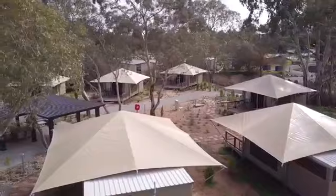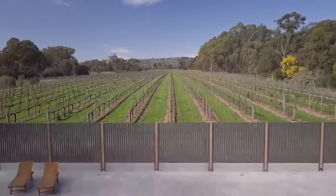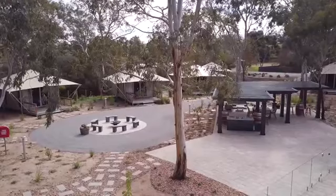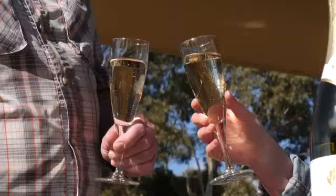Here at Discovery Parks Barossa Valley we've upped the ante in accommodation. It's now the perfect time to book your escape. Nestled within a private area of the park, 12 eco-friendly safari tents sit amongst native gums and are surrounded by vineyard views. The tents share a private swimming pool and heated spa with a premium barbecue and lounge area. So leave the hustle and bustle of the city behind — in fact, leave the kids with the grandparents and treat yourselves to lavish comfort within the tranquility of nature.